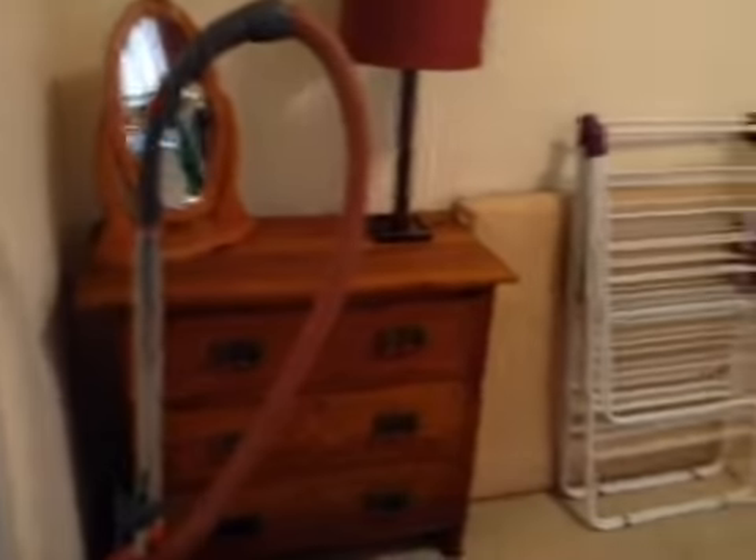Spare bedroom — the carpet is a little marked in here, however I'm sure that was from previous tenants. And the main bathroom is again super clean.